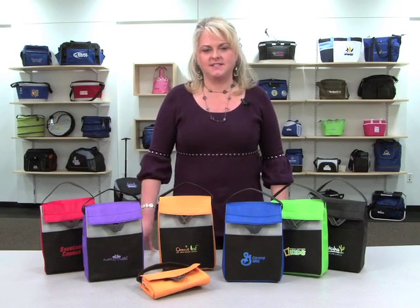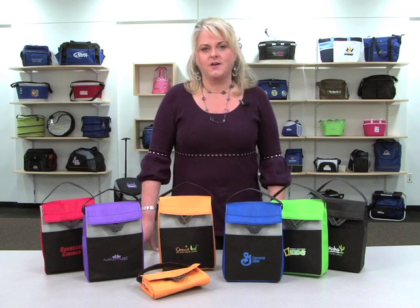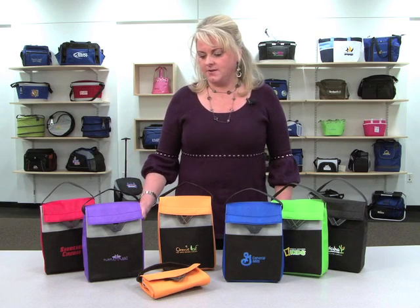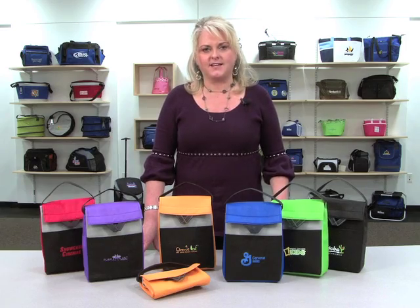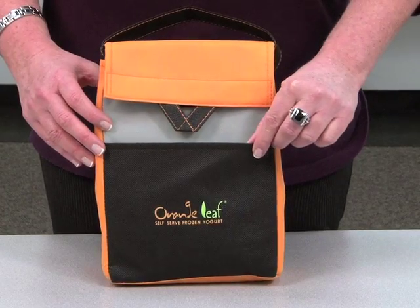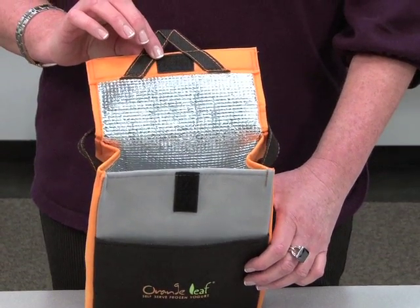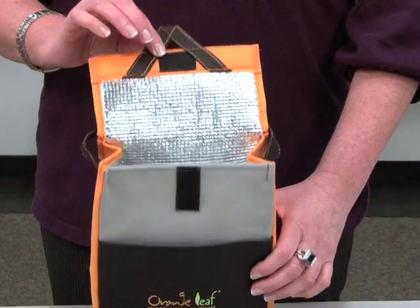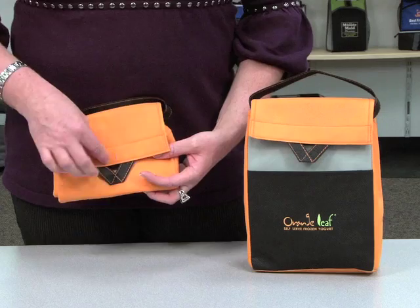Hi, I'm Sinead with the Gemline sales team, and I'm here to present the Olympus foldable lunch cooler, which is available in red, purple, orange, royal, apple green, and black. This non-woven cooler features a front slash pocket, velcro closure, a PVC-free thermal lining, a five-can capacity, and a top grab handle. It's also foldable for easy storage.